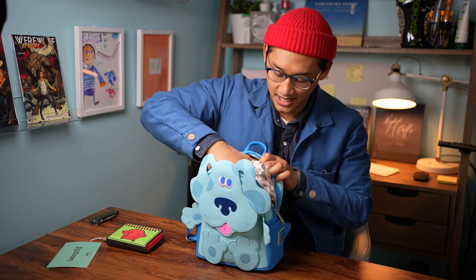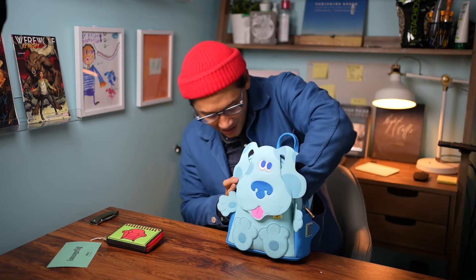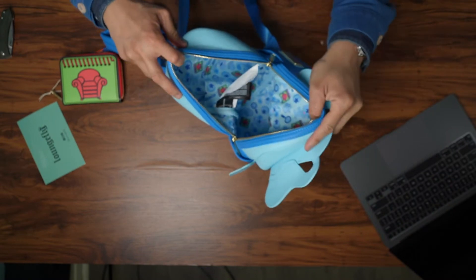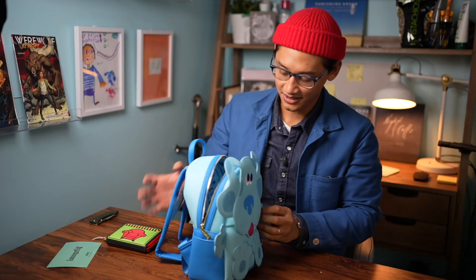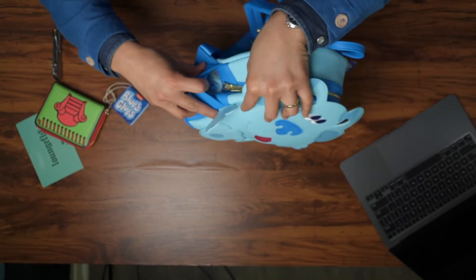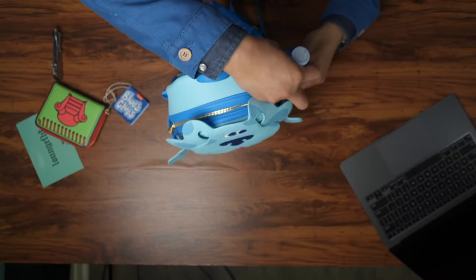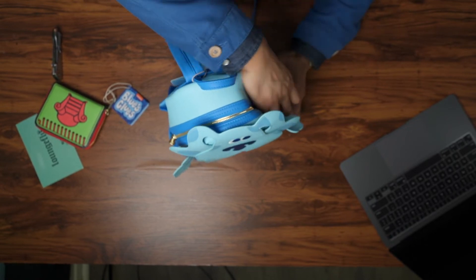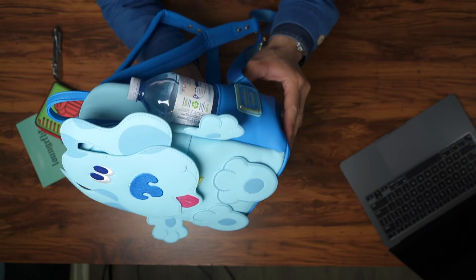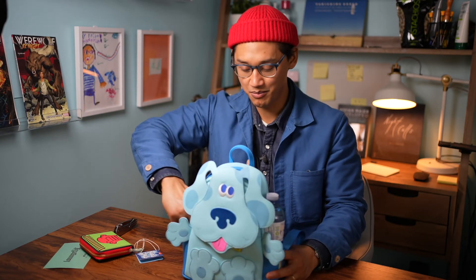Backpacks are supposed to hold stuff, right? So let's see how much space we have in here. That's a lot of space — you can fit a water bottle in here. The lining is awesome. This is so, so cute. They even have a water bottle pouch. That's awesome. It looks like Blue's kind of holding the water bottle right here. I'm into it. I love it. This is awesome. You could even put a second one in here.